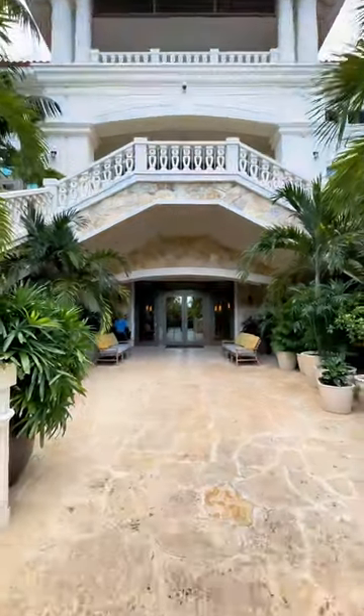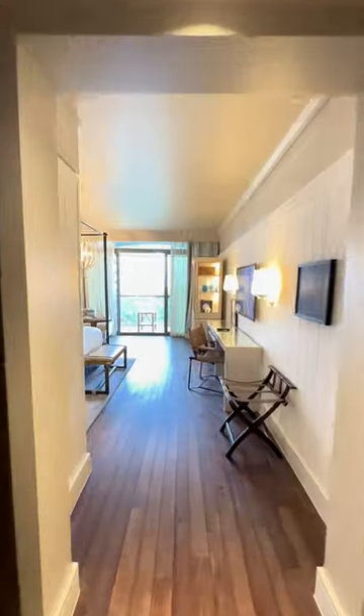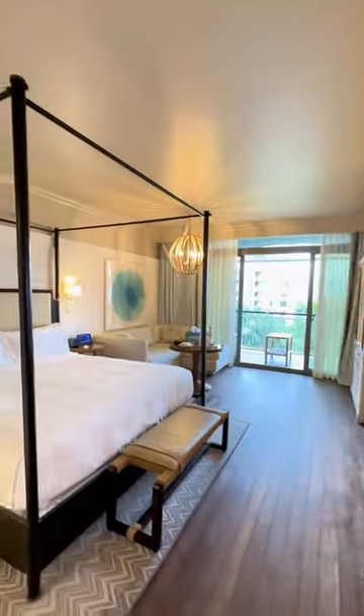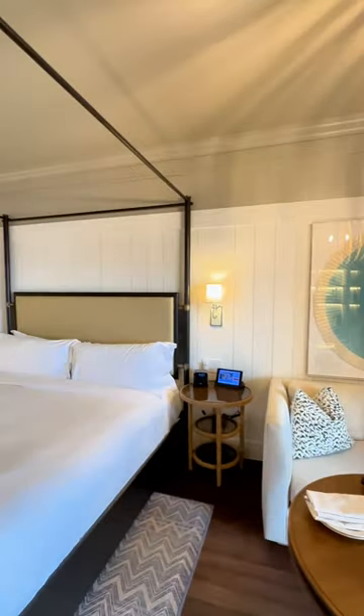Not only is the outside beautiful, but let's take a look at the rooms. We're going to jump to the seventh floor and head right into the suite, where we're welcomed by a very cozy king-sized bed and a lounging area.